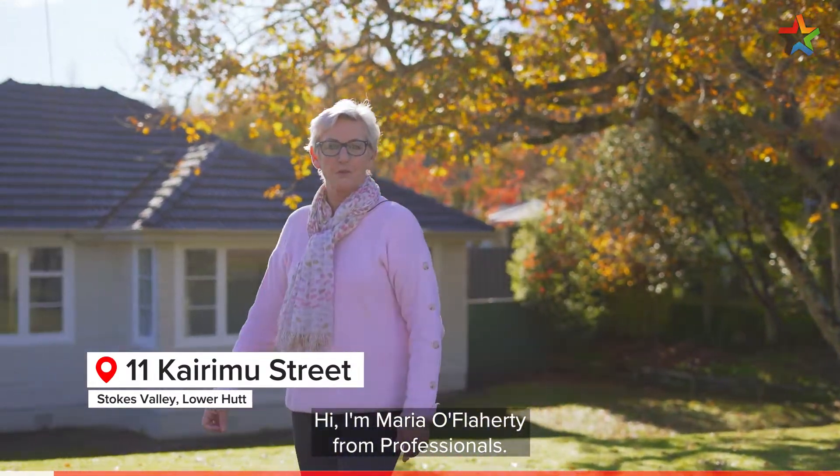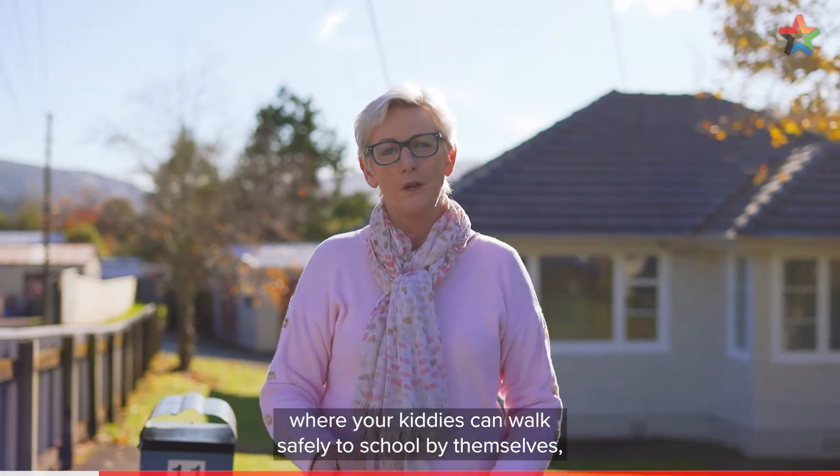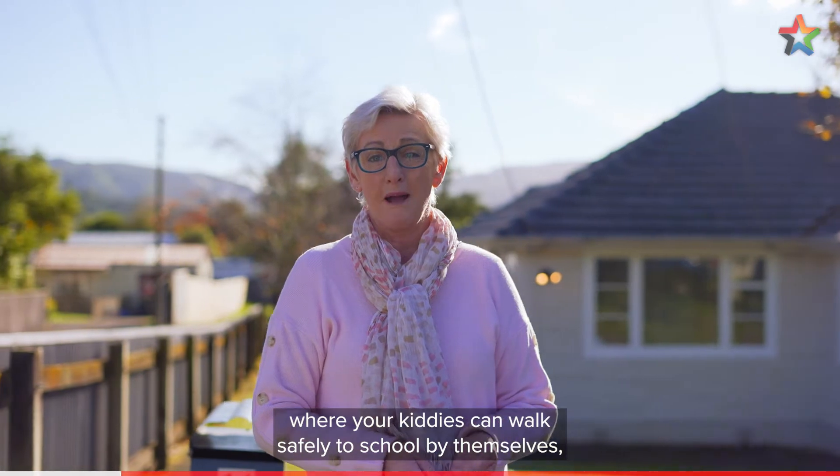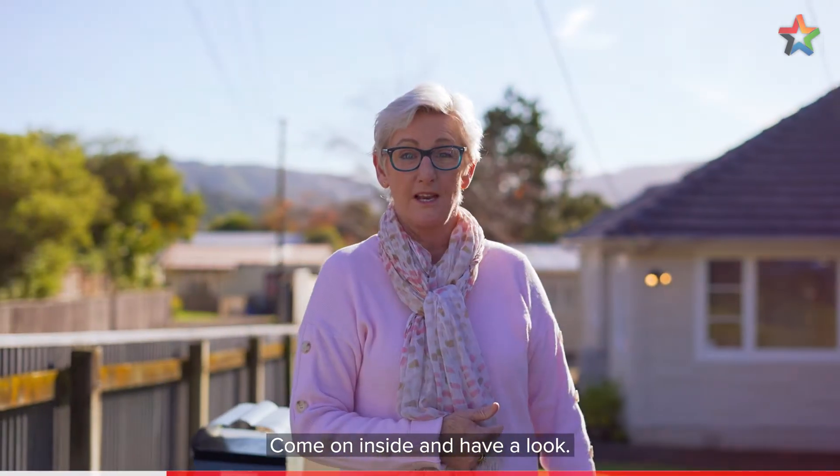Hi, I'm Maria O'Flaherty from Professionals. Welcome to 11 Kairimu Street, Stokes Valley. If you're looking for a home where your kiddies can walk safely to school by themselves, this will be the house you need to come and have a look at. Come on inside and have a look.